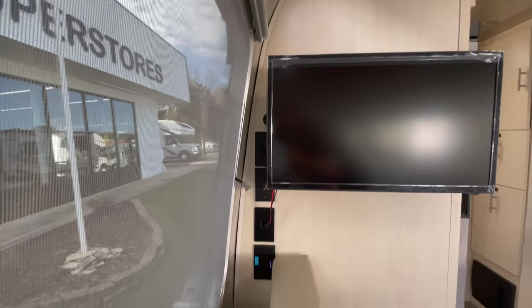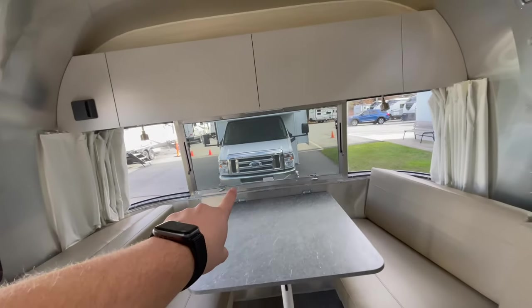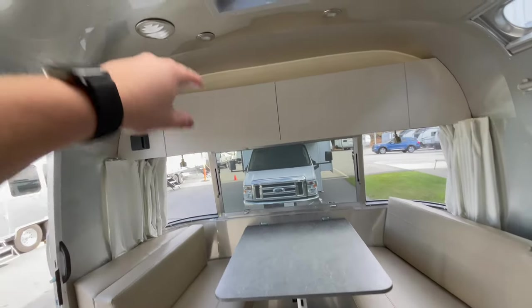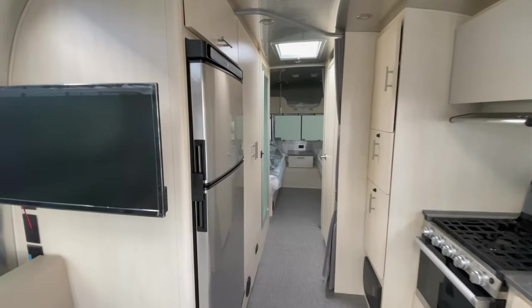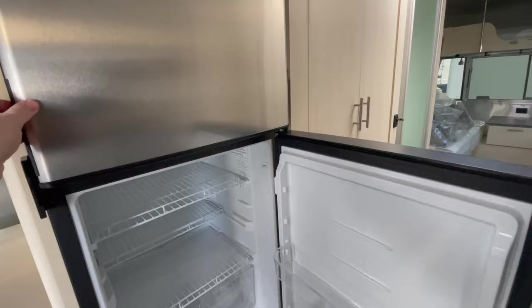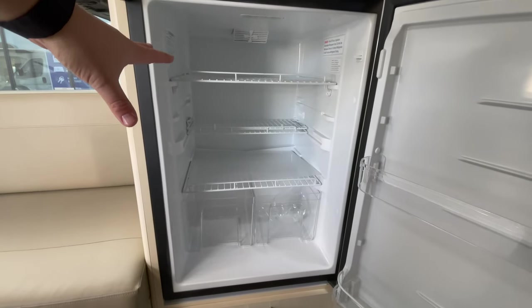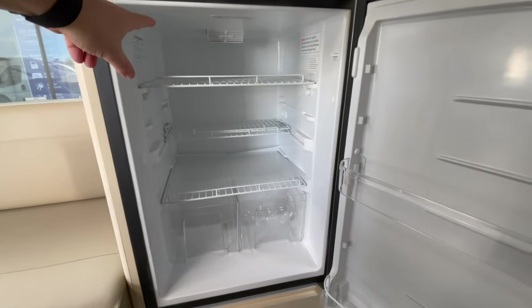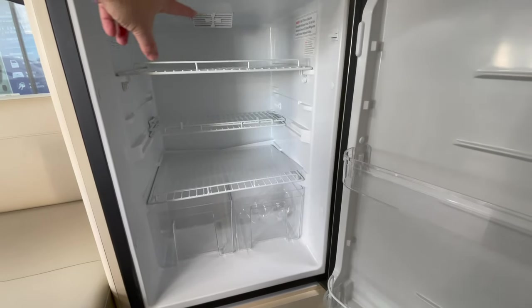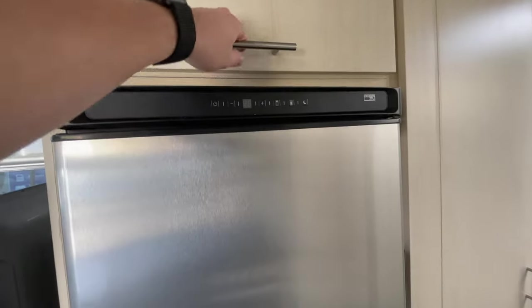As far as windows that open: these two side windows open, the large center window in the back opens, and there's a fantastic fan. Your window directly in the back opens as well, and the side windows open too. You do have an all-electric refrigerator-freezer combo — freezer on top, refrigerator below. With it being all-electric, it will run off the batteries for a few days. The main benefit is more storage because there's no propane system in the back.